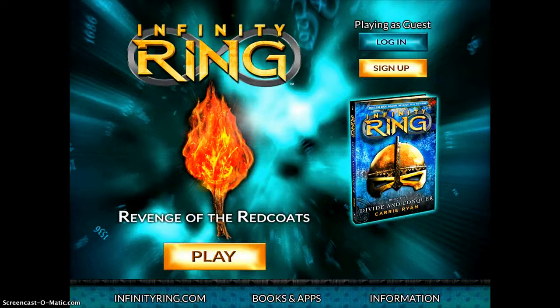When you first begin this app, it sets up a dramatic series of events where you're trying to rescue people during a Redcoat attack on the Capitol. You and your friends are stuck and you have to go through different areas of history and accomplish various tasks before you can rescue the people from the Capitol.